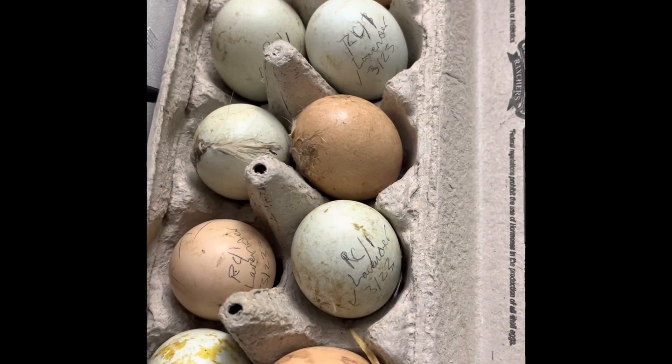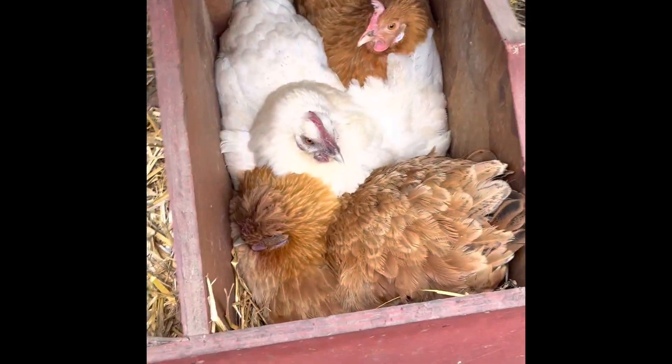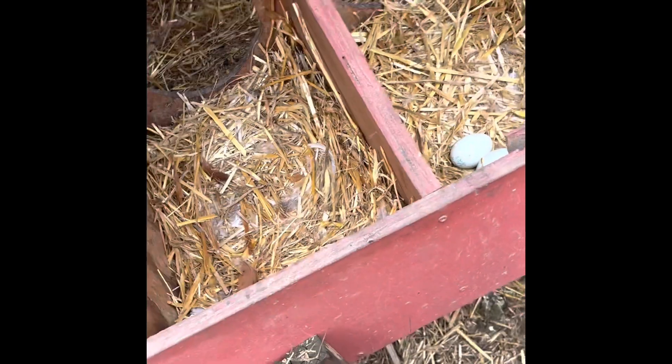Alright, got them all labeled. That's legit — that's crazy to me. Okay, so these are where the eggs came from. I'm putting some eggs back.